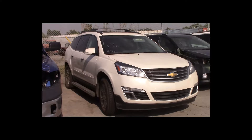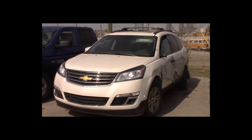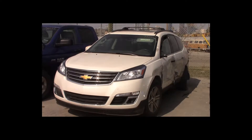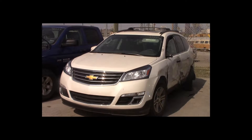Lot number 10 is a 2015 Chevy Traverse. This vehicle is a 3.6-liter V6 all-wheel drive with an automatic overdrive. It is loaded: power leather heated seats, power sunroof, nav, backup camera. 89K.